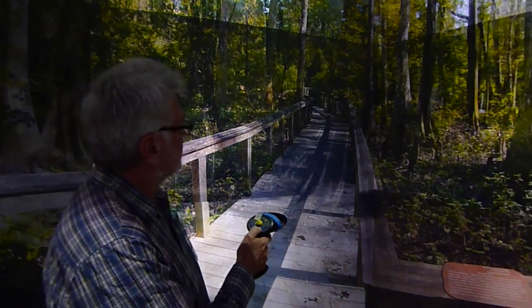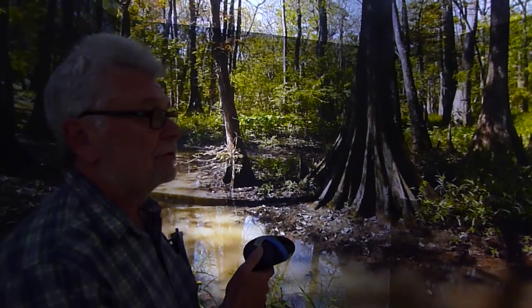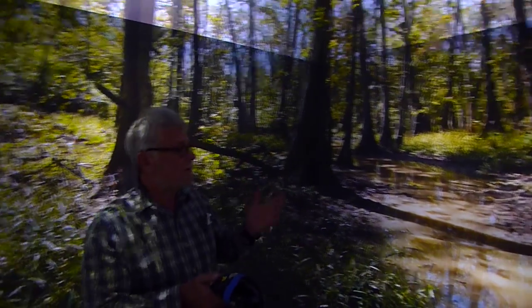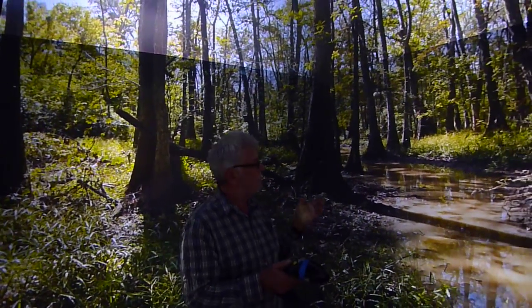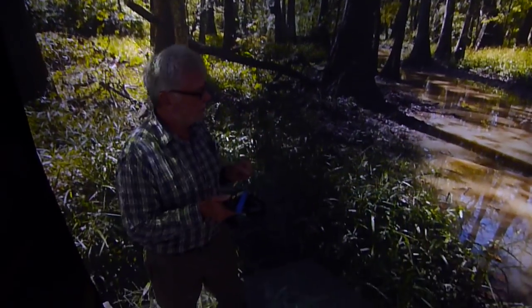We can dissolve to another view of the cypress swamp. These cameras acquire stereo images, 360 degrees horizontally, 180 degrees vertically, and we can view them completely immersively in the cave, surrounded by images of 360 degrees horizontally and nearly 180 degrees vertically.